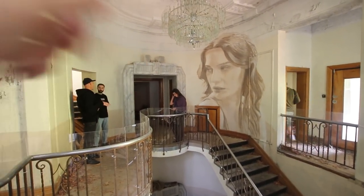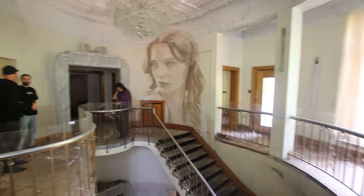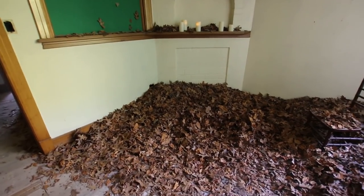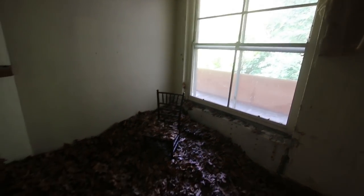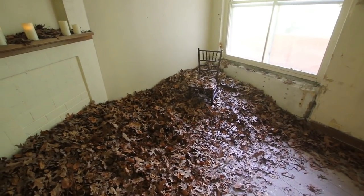Look how nice the marble is around the doorway there — it's a beautiful building. Oh, we've got a room full of leaves right here. I guess they could have just collected all this from outside pretty easily, so it is autumn now, the leaves are falling. It's quite a creepy picture right there isn't it?